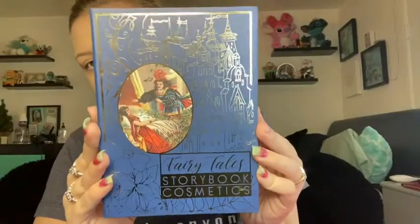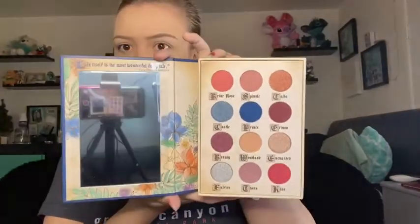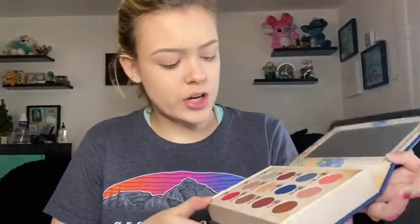The next thing is a palette — it's actually really pretty. When I first opened it I was like, why is it dirty? But that's just the look of the palette. It's Fairy Tale Storybook Cosmetics — it looks like a book, and when you open it, it has a mirror and some colors. I was trying to think what I'd use these colors for. Then we also have some bubble wrap. That's everything in the box — six things for $23!